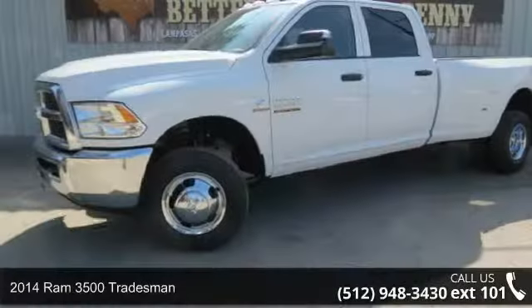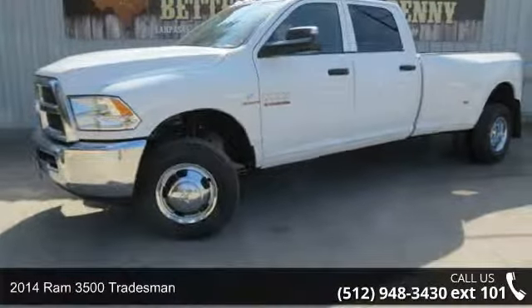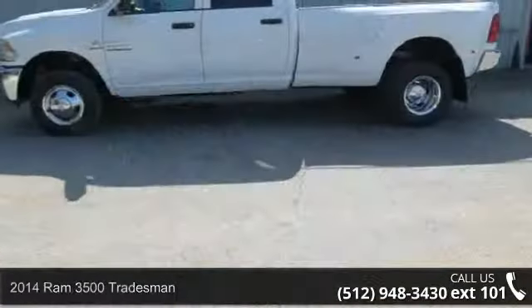Imagine yourself in this 2014 Ram 3500 Tradesman. This may be the set of wheels you've been looking for.